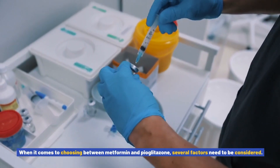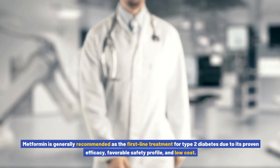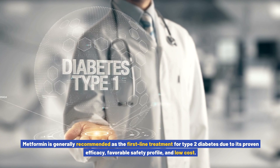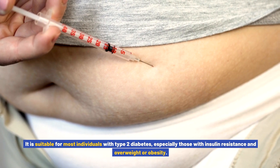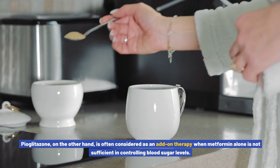When choosing between metformin and pioglitazone, several factors need to be considered. Metformin is generally recommended as the first-line treatment for type 2 diabetes due to its proven efficacy, favorable safety profile, and low cost. It is suitable for most individuals with type 2 diabetes, especially those with insulin resistance and who are overweight or obese.